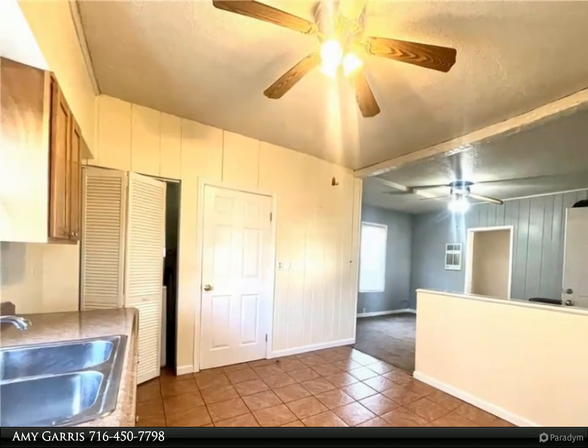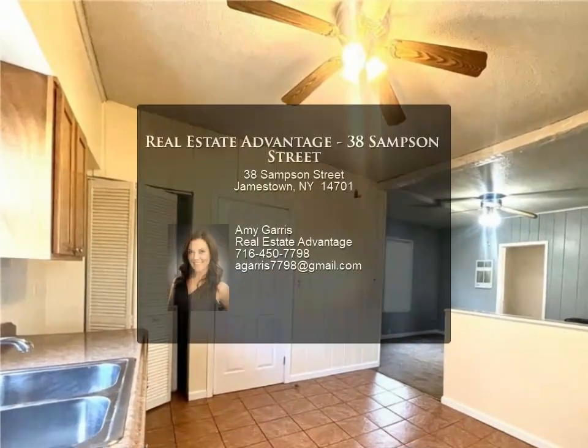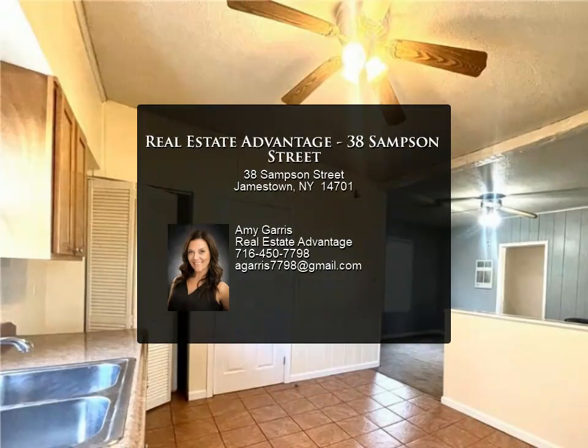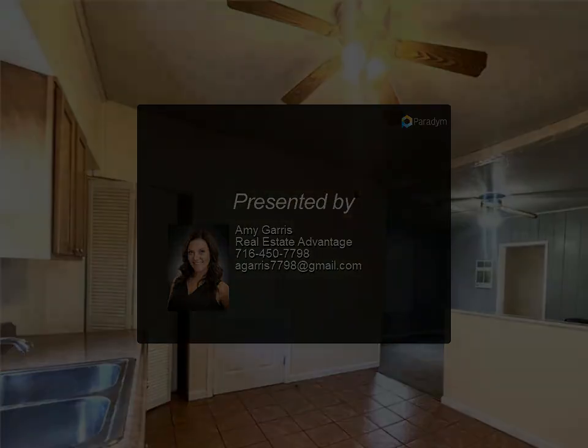Whether you are looking for a property to add to your portfolio, or an owner looking to live downstairs and rent the upper unit for supplemental income, this property is a must see. For more information, review the details below.